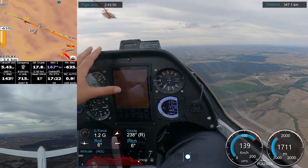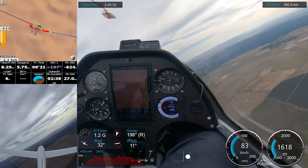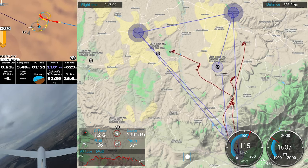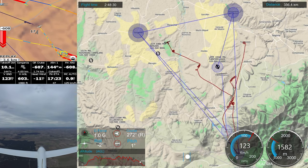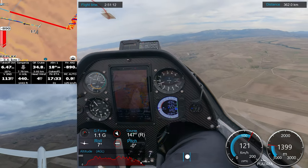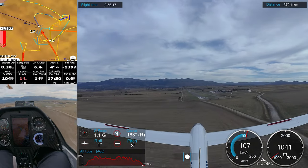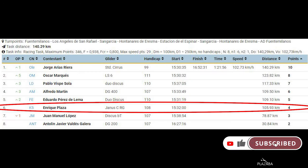Once again we were getting low. We saw very nice clouds just in front of us — we wanted to reach them, but we were running out of time and very low. At 5 o'clock in the afternoon, we didn't finish the task, but we enjoyed the flight a lot. We went directly to our airfield, Fuentes Milanos — we had 500 meters of altitude to cover 10 kilometers, but we reached the airfield. If you enjoyed the video, don't forget to subscribe and hit the like button.